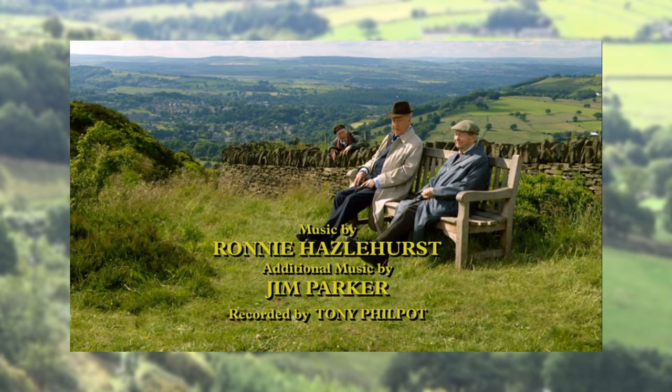On the 2nd of October 2007, Last of the Summer Wine composer Ronnie Hazlehurst passed away. However, his name remained in the credits as the theme tune and some of his other original music continued to be used.